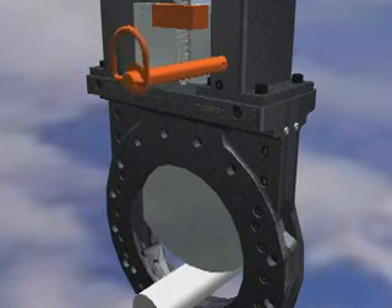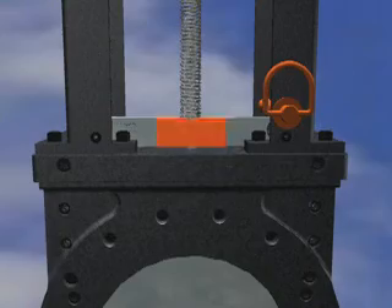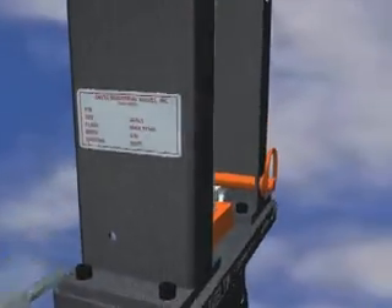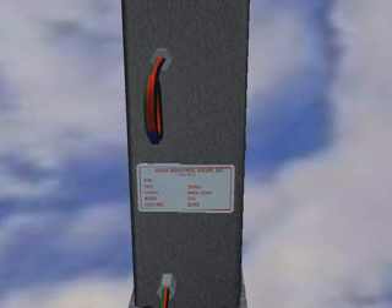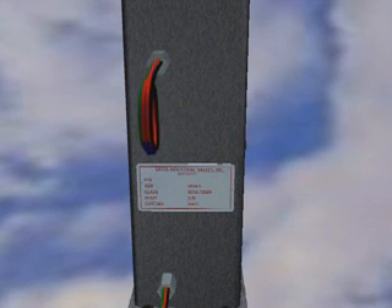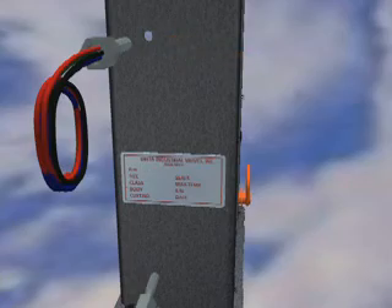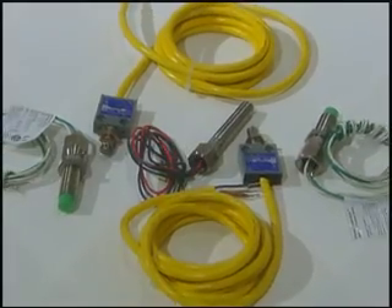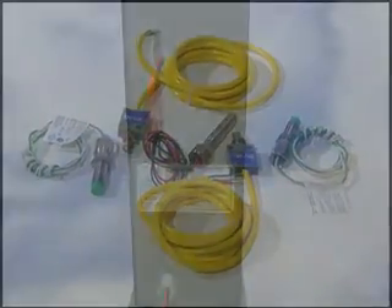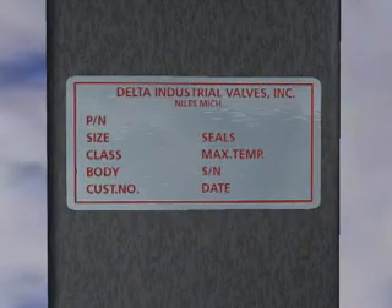If an obstruction is temporarily preventing the gate from seating, the lockout pin cannot be inserted in the closed position. The highly visible fluorescent orange stem nut provides easy verification of the gate's position. Delta's valve bodies are of solid cast material, not lined, and are available in either tapped flange or through-bolted designs. Mounting holes are pre-drilled into the top structure and gate for easy installation of limit switches. Various types of mechanical and proximity switches are available from Delta Industrial or can be provided and mounted by customers. All valves are provided with a stainless steel serial number tag with complete data about the valve materials and ratings.